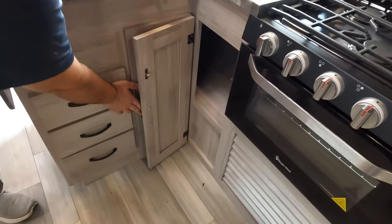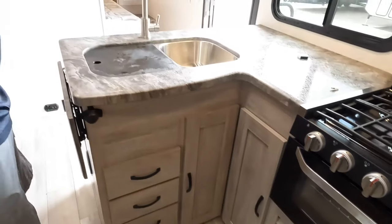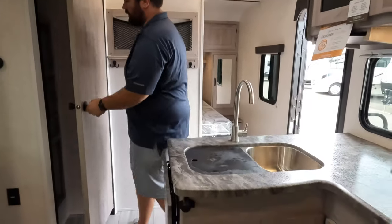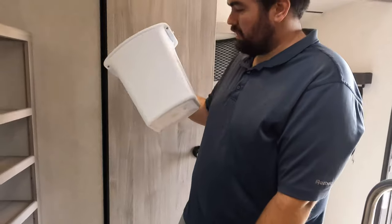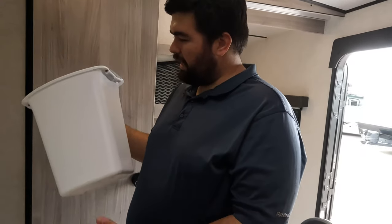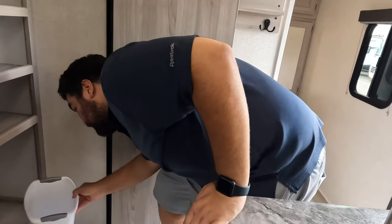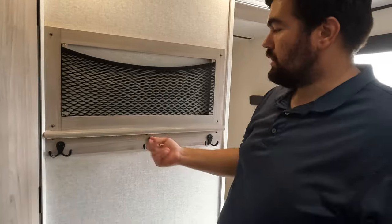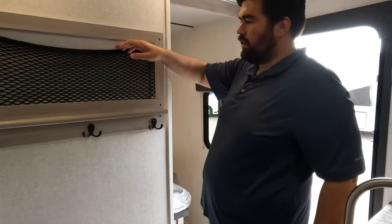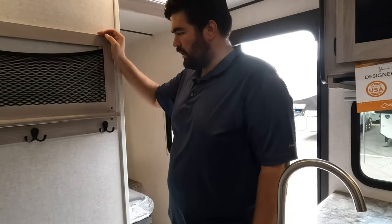Some storage there and some drawers here. What really makes this floor plan awesome is this nice big pantry right here. And a nice little coat hook — put your wallet, keys, whatever in there. There's also a nice flip-up counter space, and it's actually pretty deep.